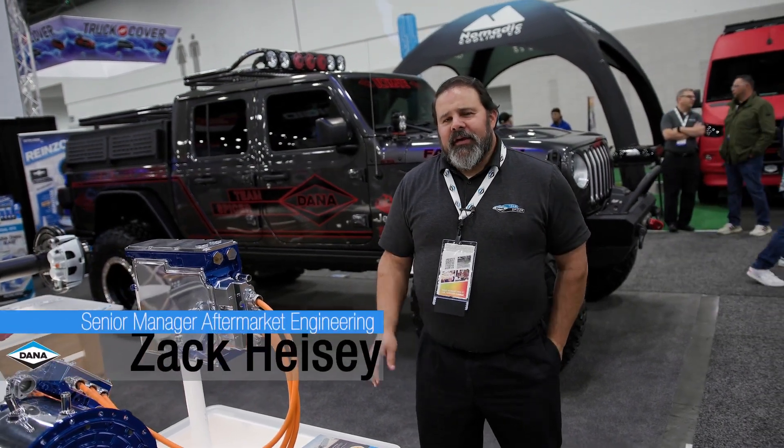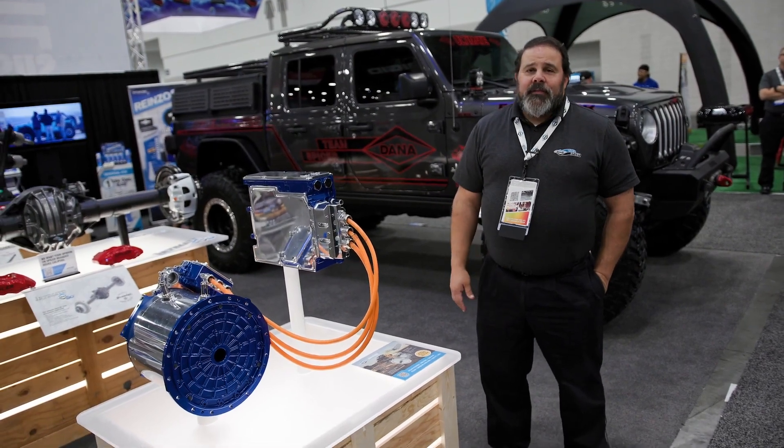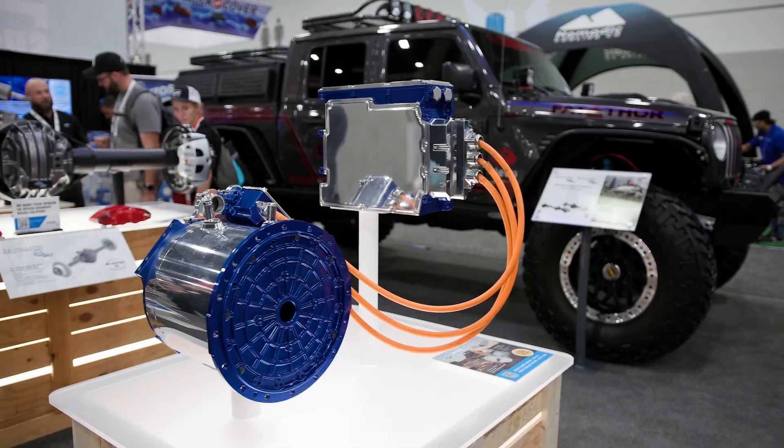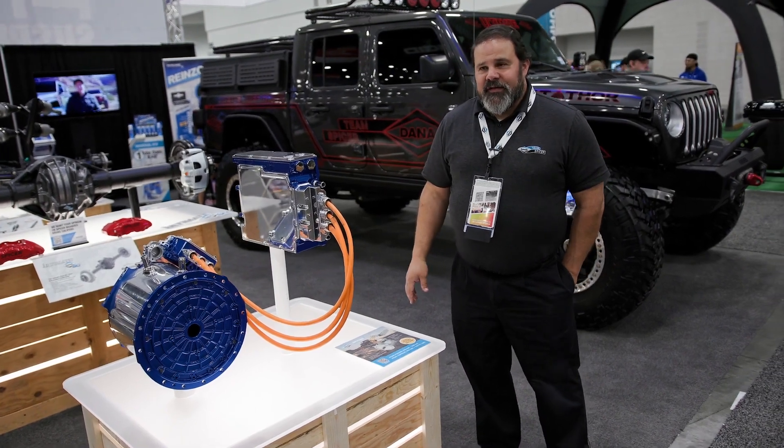Hey Spicer fans, Zach Heisey from the Dana Garage coming to you from SEMA 2023 here in the West Hall at Dana's booth. We're going to take you into the future a little bit here and talk about some of the electrification products that Dana has.